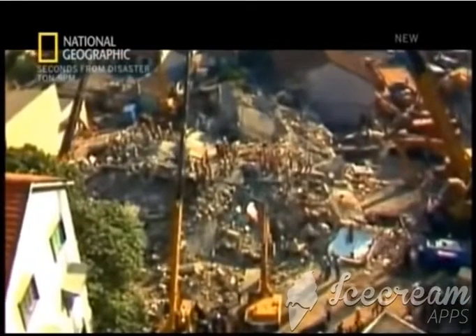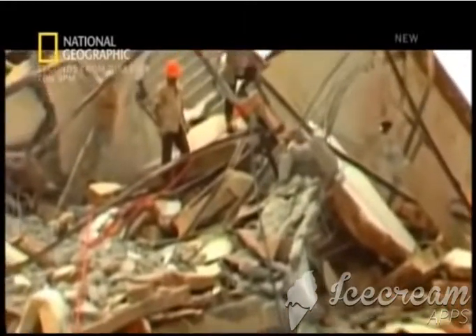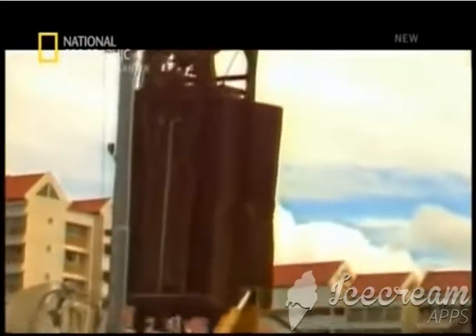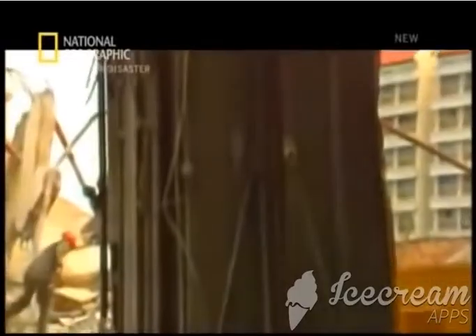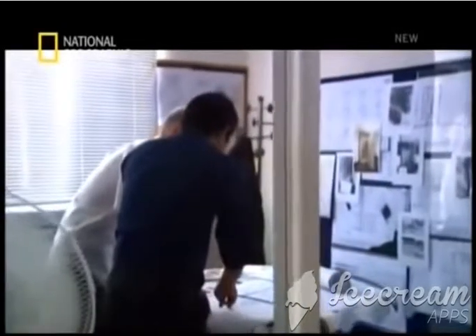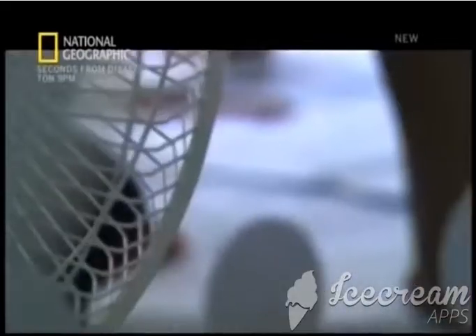But where could the extra weight that causes micro-cracking have come from? As the site was being cleared, investigators saw massively heavy objects being pulled from the rubble. They examined the blueprints to see whether these were allowed for in the original plans, and made a startling discovery.